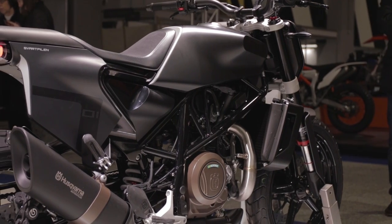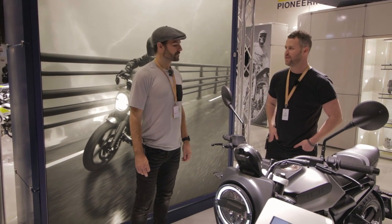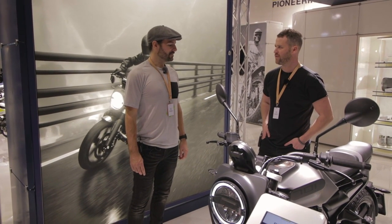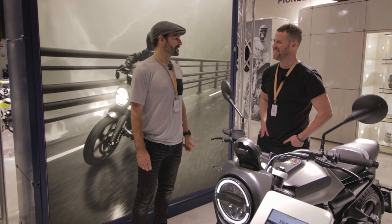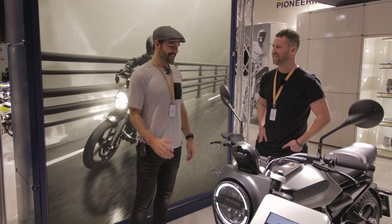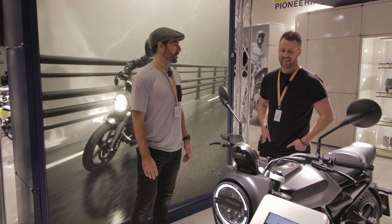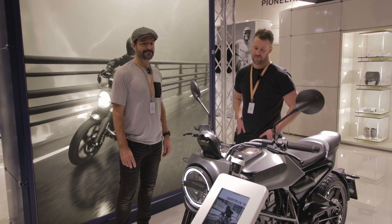I'm a real fan of this new Svart Pilen 701. The proof is in the pudding — I'd be very curious to see how it gets down the road. We tend to look at bikes that peak our interest in terms of what we want to have a go on next, and this is definitely one of the ones on the shortlist.